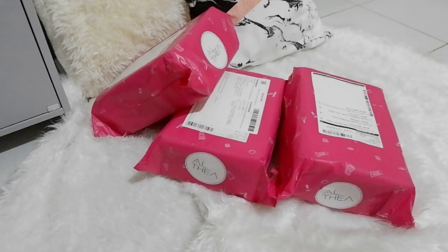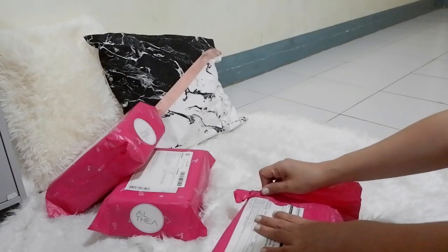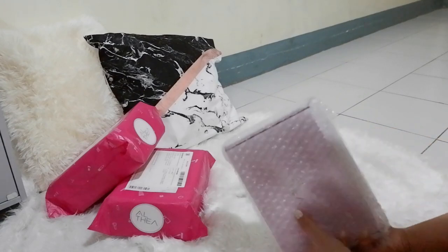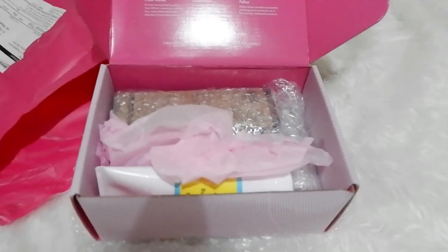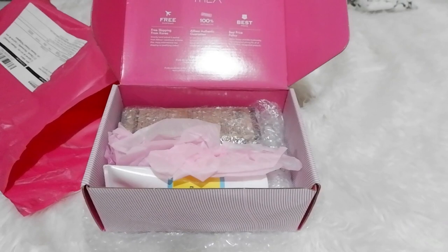So I haven't shown you the unboxing video yet. Basically, this is an unboxing and product review video. By the way, Altea is a Korean online company that sells and exports products directly from Korea. Here in the Philippines, delivery of purchased items usually arrives in two weeks' time. What I like about it is that it is well sealed and individually bubble wrapped, so you know for sure that you will receive your items in good condition.